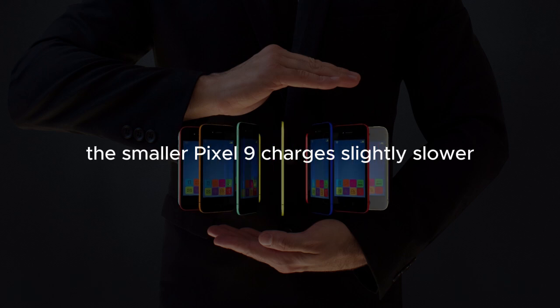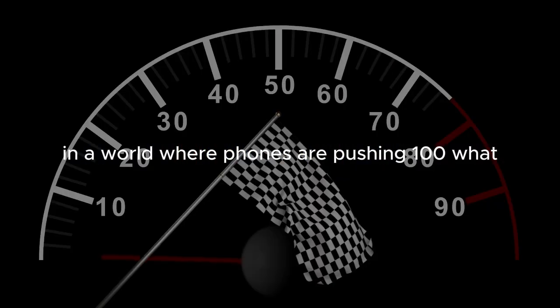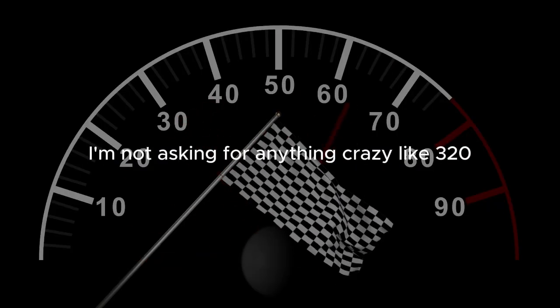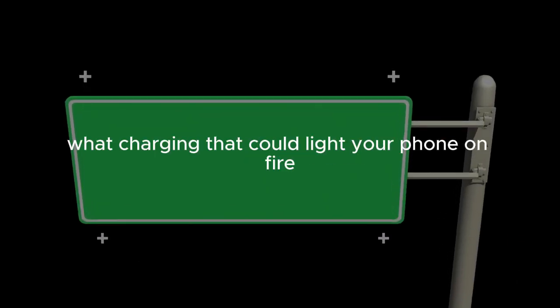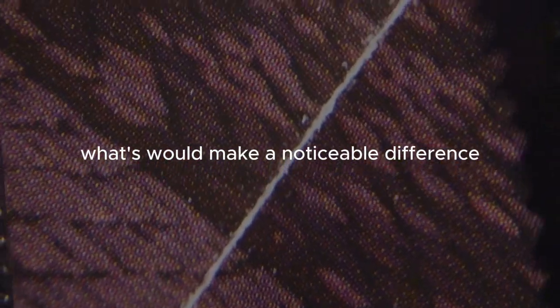The smaller Pixel 9 charges slightly slower. In a world where phones are pushing 100-watt charging speeds, Google's offering feels a bit behind. I'm not asking for anything crazy like 320-watt charging that could light your phone on fire, but bumping it up to 50 or 60 watts would make a noticeable difference.